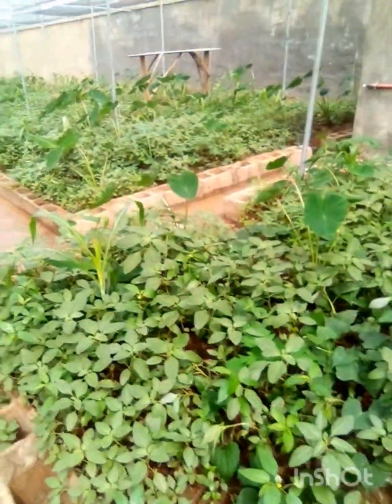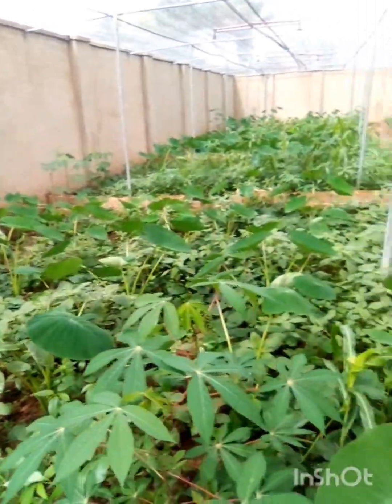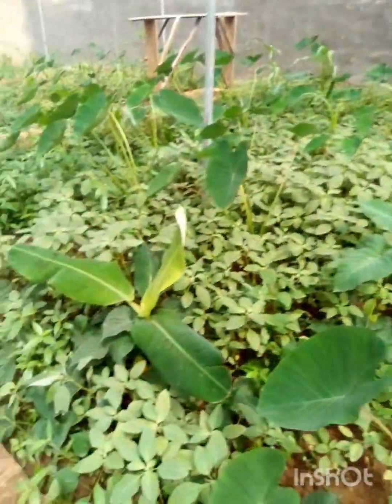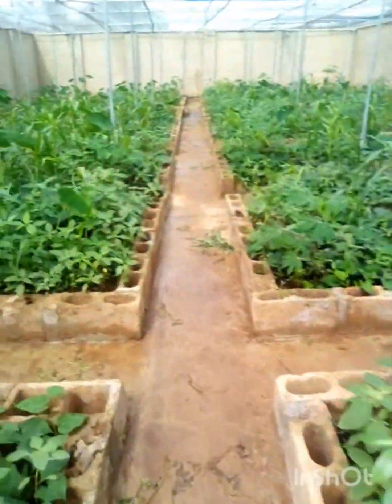Sustainability: Extensive systems are more sustainable, as they rely on natural resources such as sunlight and vegetation. This reduces the ecological footprint of snail farming, making it an environmentally friendly choice that aligns with growing concerns about sustainability.